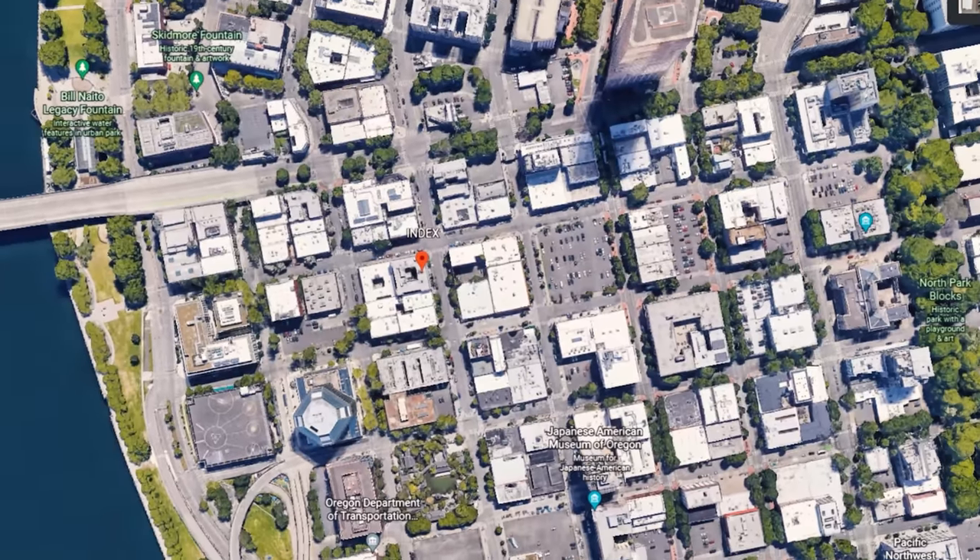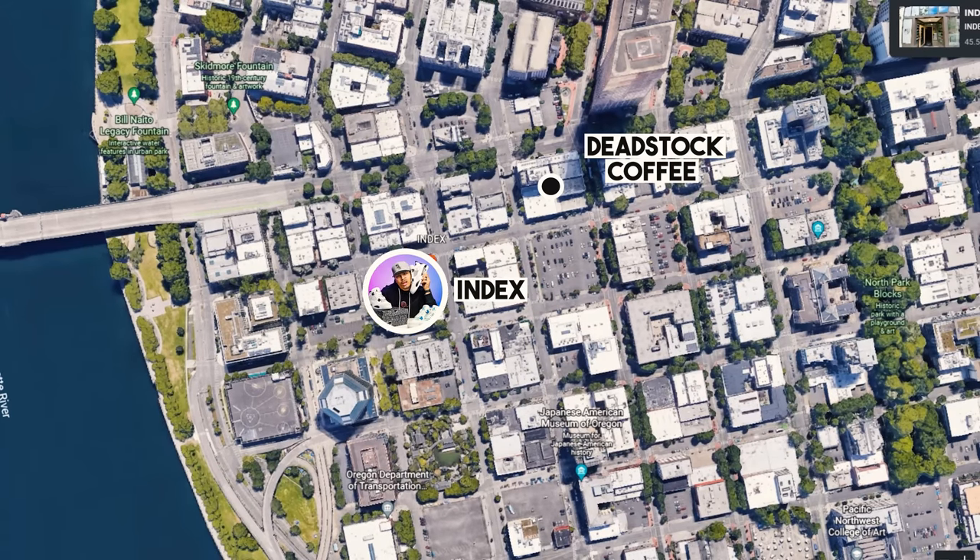I don't drink coffee but we got some tea, so let's take it to the next store. All right, we're at the next sneaker shop, and this one right here is one of the OGs for our city. This place is called Index, and I'm excited to go inside because they always got some bangers, some samples, and PEs. Let's get it.